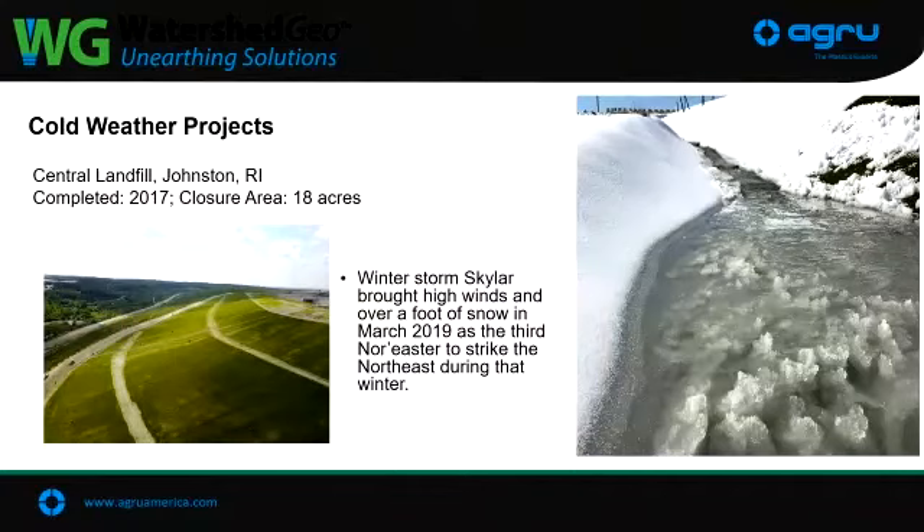Everybody talks about hurricanes, but no hurricanes here in Montana. We do have areas that get a lot of snow and frost. There are many documented sites in the northeast where nor'easters blow through, freeze, and leave a lot of snow sitting on top. This is winter storm Skyler with quite a bit of snow from back in March. After all the snow melts, the concern is whether snowmelt and ice flowing down is pulling out sand or damaging the turf. We haven't had any issues with that.